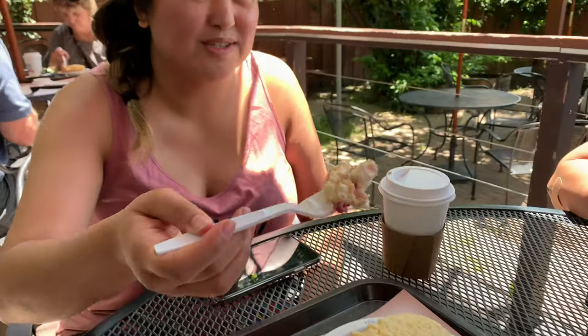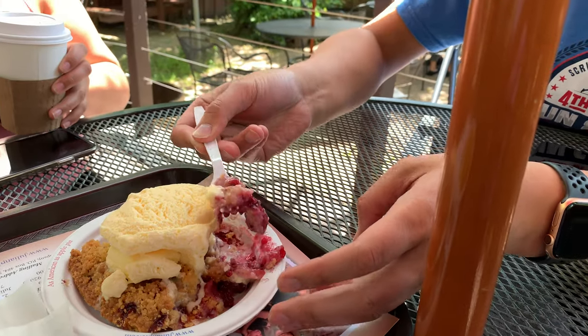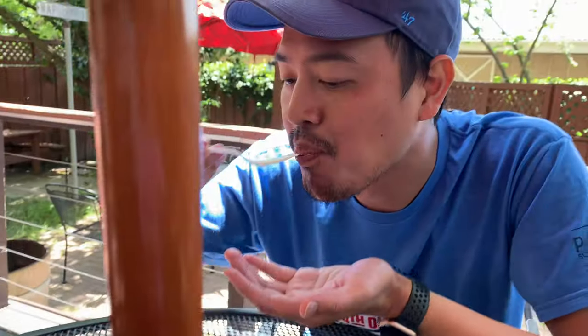It all depends on what you like. I think I like the other one better — I like the flakiness of the crust. This is the boysenberry apple. That's really good. The crumbles with the ice cream and the boysenberry is really good.